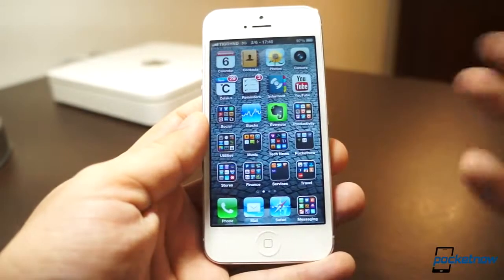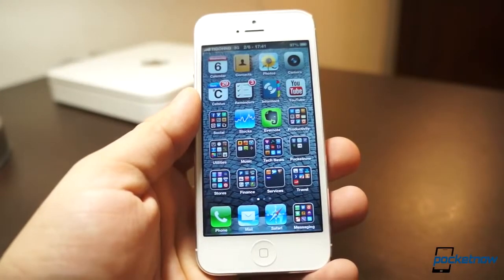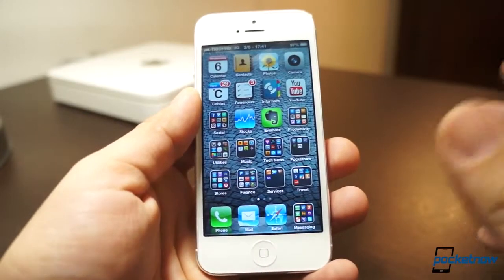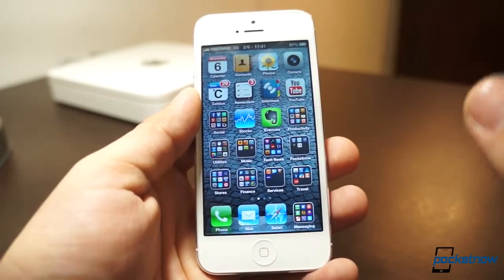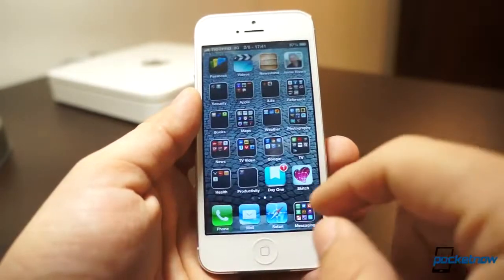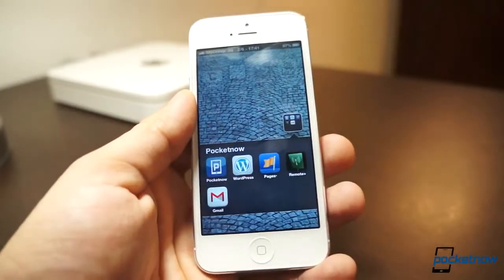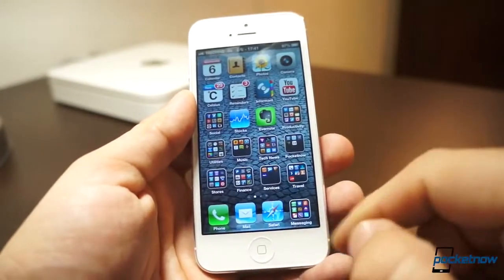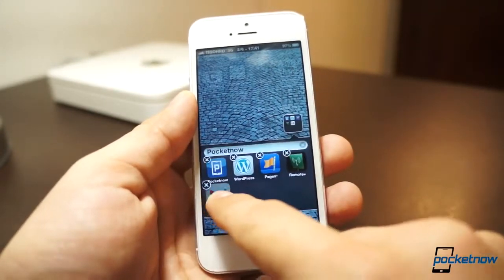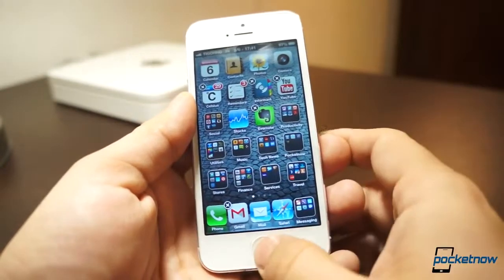I really can't figure out why Apple hasn't done this. Finally, another thing that annoys me: you only get four icons in the dock. There are many services that add more, but there's a free one called Five Icon Dock. In my case I use Gmail, Messaging, Safari, Mail, and Phone, so I can pull Gmail into the dock and now I get five icons there.